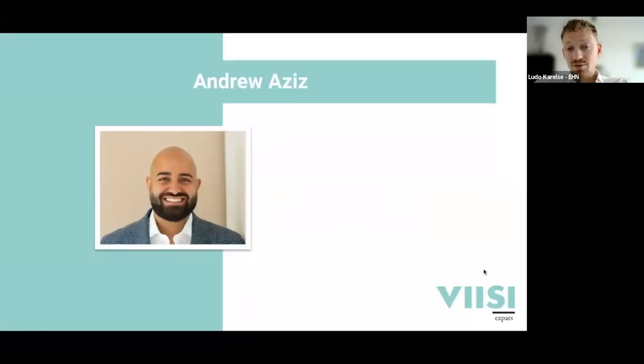I'm not here by myself. I'm joined here by our great partner from VZ, Andrew. Andrew, would you like to introduce yourself?